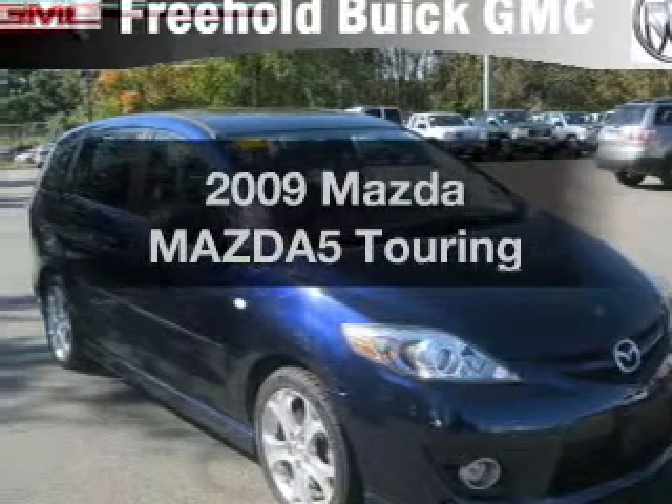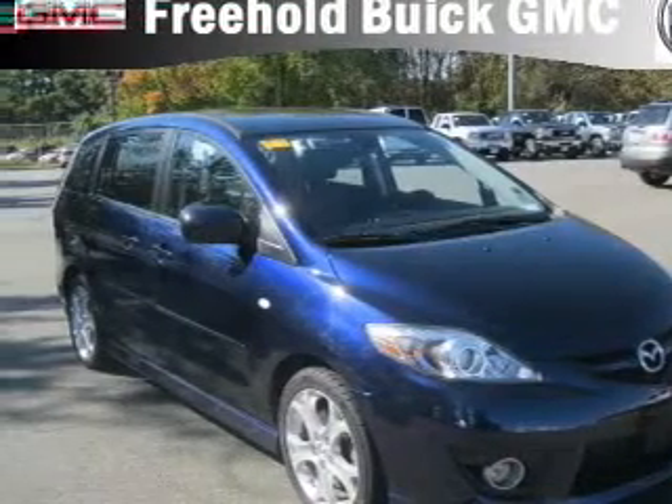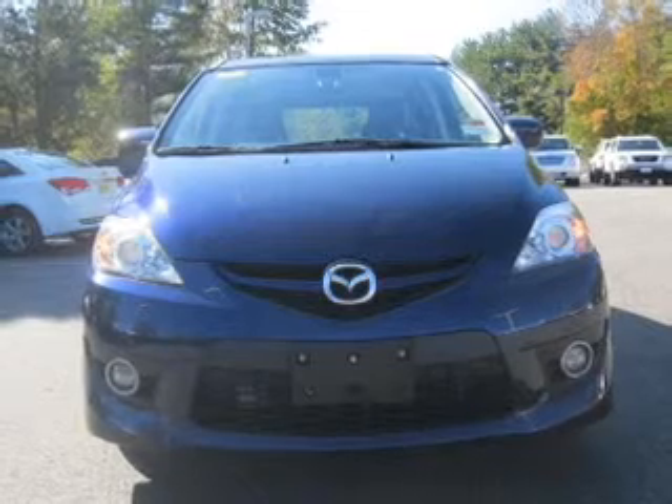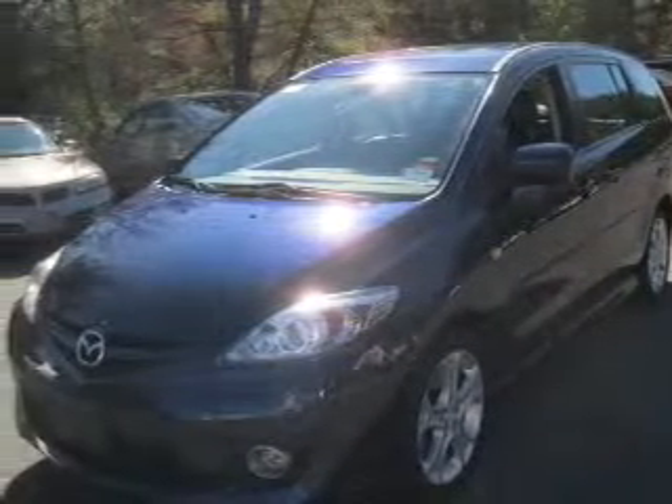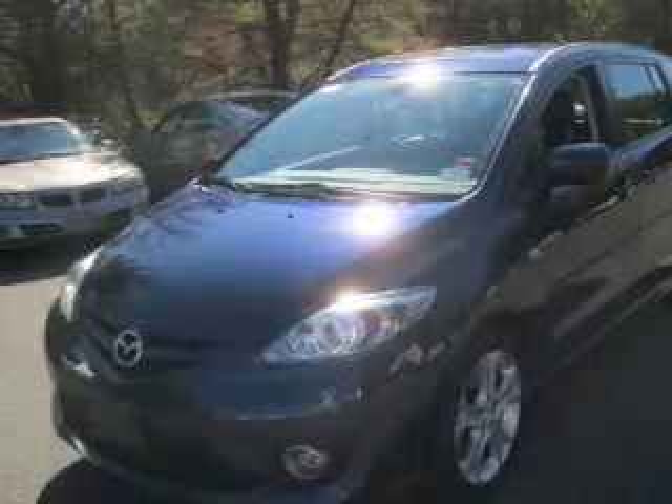Imagine yourself in this 2009 Mazda Mazda 5. Everything you need under one roof with this great vehicle, with an efficient 4-cylinder engine that responds smoothly to its 5-speed automatic transmission.